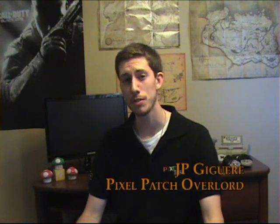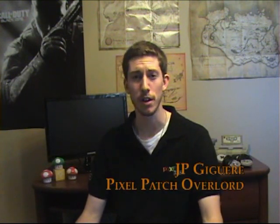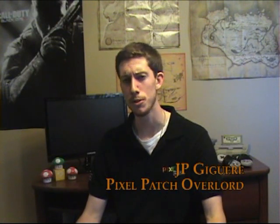Welcome to the Indiegogo Pixel Patch page. I'm glad you could make it. I'm here for everybody who loves stats as much as I do — upgrades, items, power-ups, you name it.